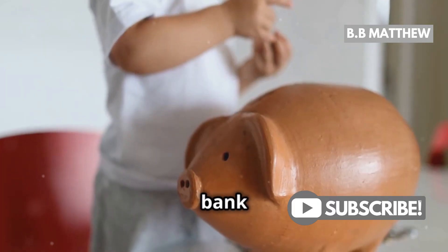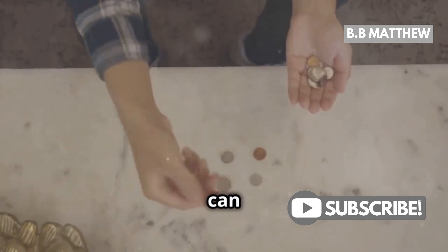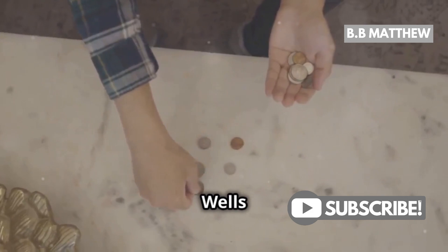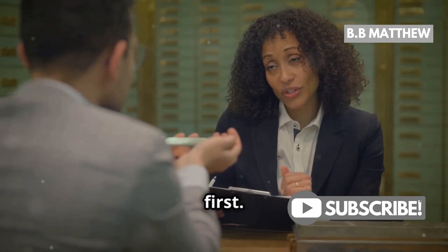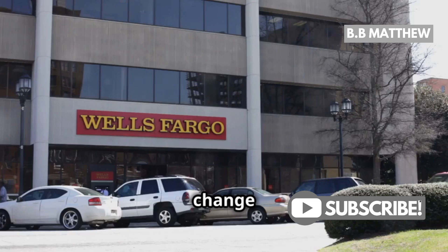Hey there, bank customers. Got a piggy bank full of coins? Wondering if you can exchange those little treasures for cash at Wells Fargo? Well, I've got some good news for you. First things first — yes, Wells Fargo does change coins for cash.